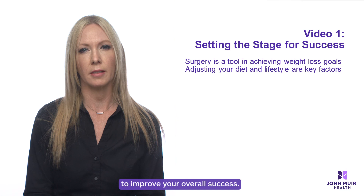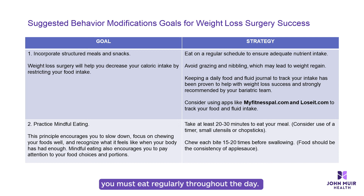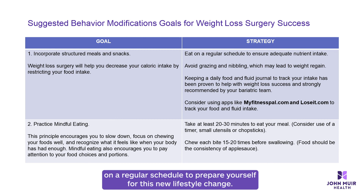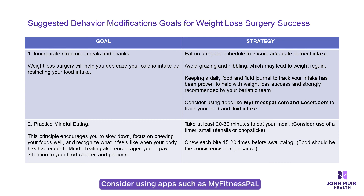Here are the behaviors you can start working on now to improve your overall success. Number one: it is important to remember that your stomach and hunger hormones are altered after having a weight loss surgery procedure. It is common to experience a lack of appetite and reduced food intake after surgery. To prevent nutrient deficiencies, you must eat regularly throughout the day. Practice eating on a regular schedule to prepare yourself for this new lifestyle change. Keeping a food log or journal is strongly recommended by your bariatric team to help you stay on track and promote mindfulness.